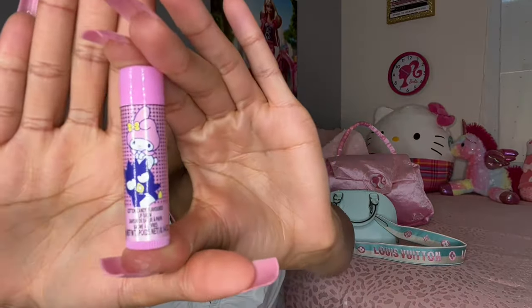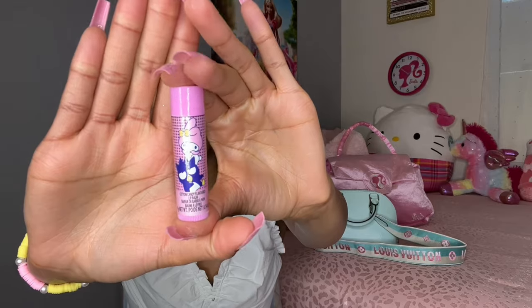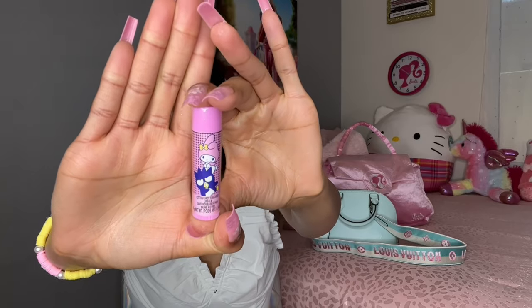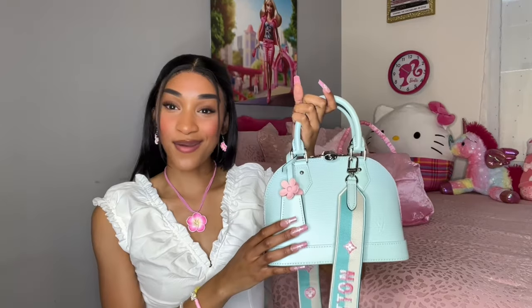Last but certainly not least, I have my super cute My Melody chapstick — I got this lip balm from Five Below. It's super cute and girly. I usually like to carry lip gloss and chapstick so I have the option for either. This chapstick came in a set with different Sanrio characters on it — I got like four chapsticks — such a good find at Five Below.